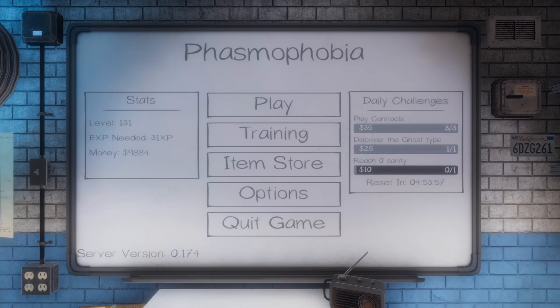Hey guys, welcome back to another Phasmophobia guide. Today I'll be going over some tips and tricks in order to locate the ghost room as quickly and efficiently as possible.